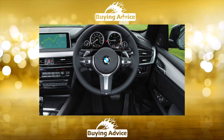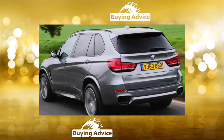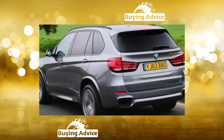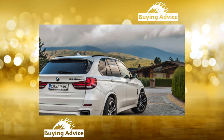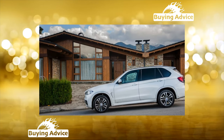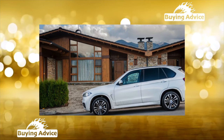The first-generation BMW X5 of the E53 series debuted in 1999 and was the company's first crossover. It was equipped with inline gasoline 6-cylinder engines with a volume of 3.0 liters and 231 horsepower, V8 engines of 4.4 liters and 286 horsepower, and 4.6 liters and 347 horsepower, as well as a 3.0-liter turbo-diesel with 184 horsepower.